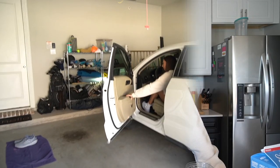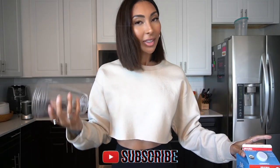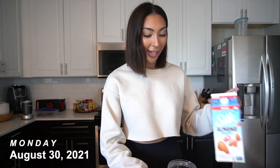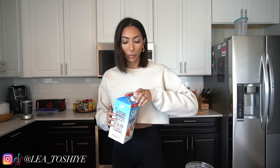Today I am getting my lip filler dissolved. Hello and welcome to this week's vlog — it is Monday, August 30th, about 10:30 AM. I have a very exciting, scary day today. I'm making my shake for breakfast right now because I'm not going to have time to eat a full breakfast, so I want to make something I can just bring with me.